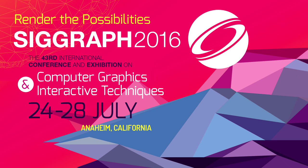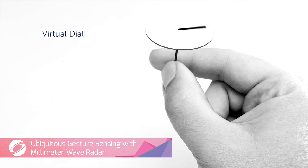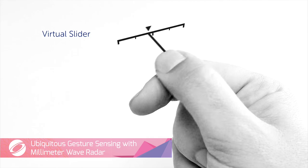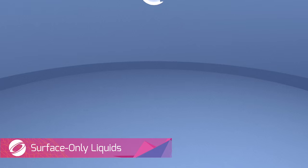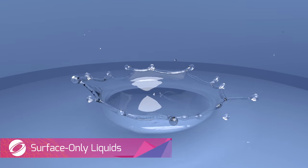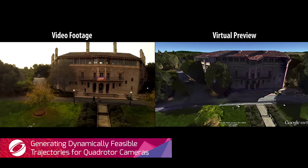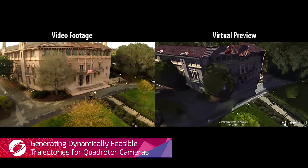The SIGGRAPH Technical Papers Program brings you the future of computer graphics and interaction. Interact with devices using tiny gestures in thin air. Simulate liquids with realistic-looking surface tension. Plan elaborate camera paths for autonomous quadrotor drones.